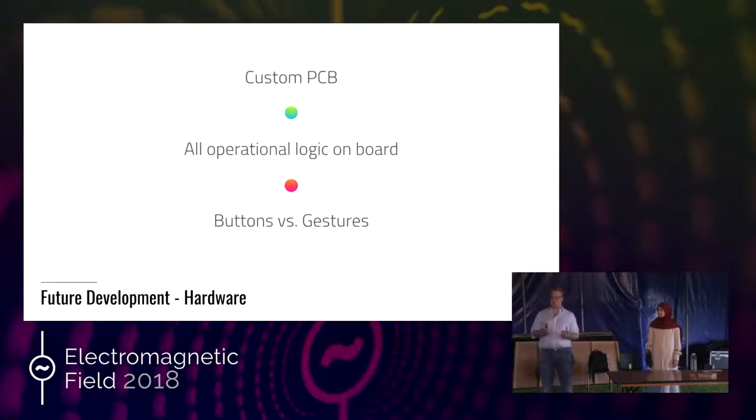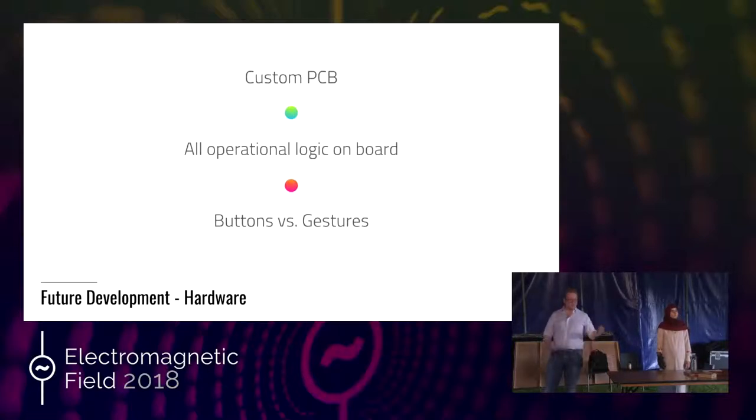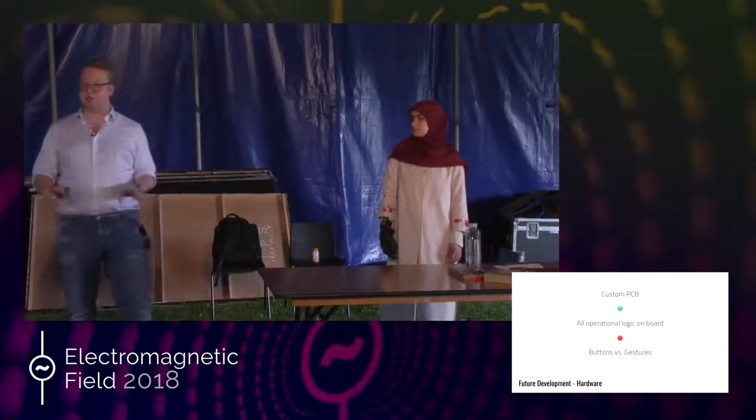When you're trying to manufacture a product consistently for a long time, if we were to use the Raspberry Pi, when new versions came out we'd have to continually update the software to keep it compatible. For this reason, we want to move to a custom PCB with a microcontroller connected directly into the sensors. The second thing we want to do is move all of the operational logic for the glove — all of that software — on board, so there's no need for any external connection at all. Currently some things like data storage are happening in the cloud, and while that's efficient, it does require cloud connectivity.